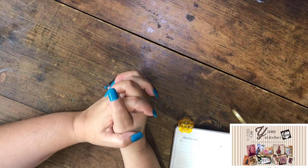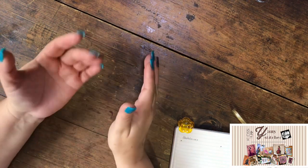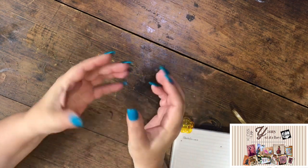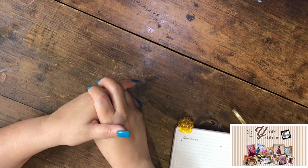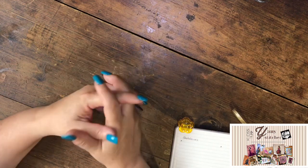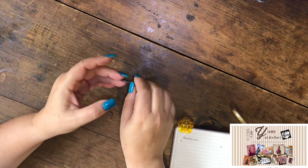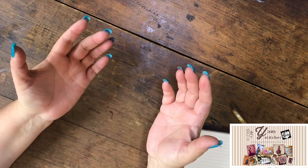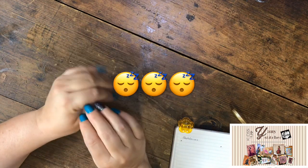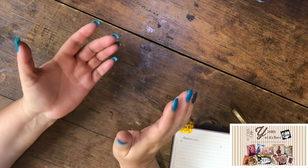Hello my friends, my name is Jani and this is going to be a WIP recount, a WIP parade. Sometimes stitchers ask me how many WIPs I have and I honestly don't know. Last week I made a live video on YouTube in Spanish and I was trying to count my WIPs, but after almost two hours I lost track.